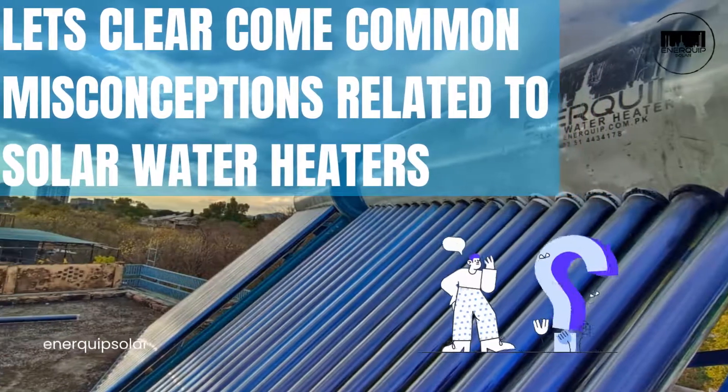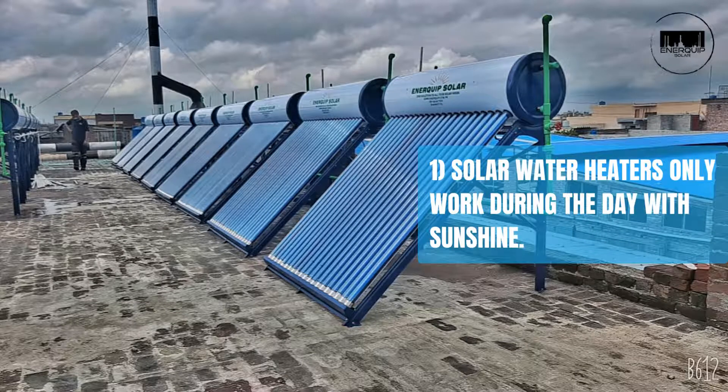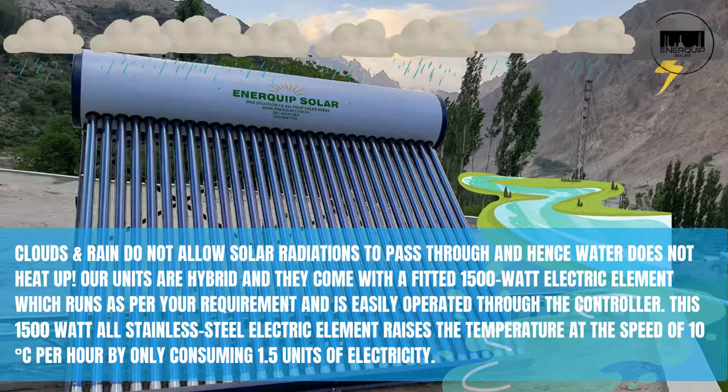Let's clear some common misconceptions related to solar water heaters. Misconception one: solar water heaters only work during the day with sunshine. Clouds and rain do not allow solar radiation to pass through, and hence water does not heat up. Our units are hybrid and come with a fitted 1500-watt electric element which runs as per your requirement.